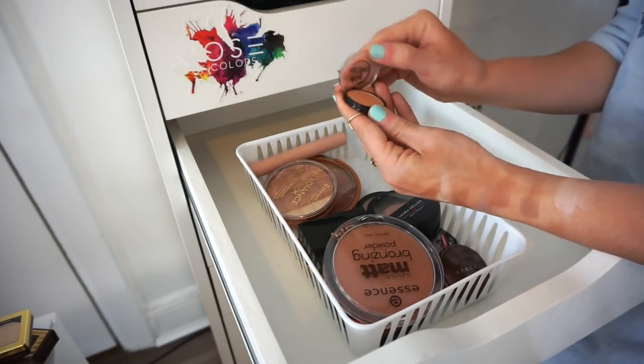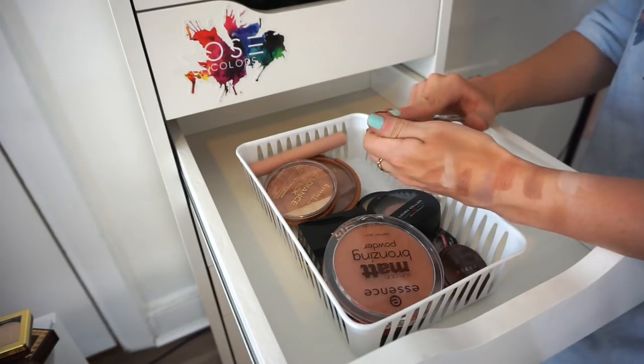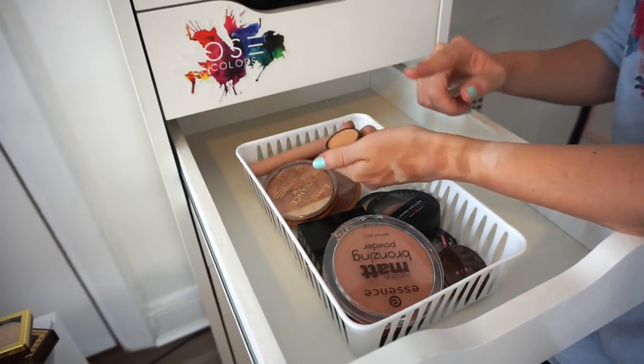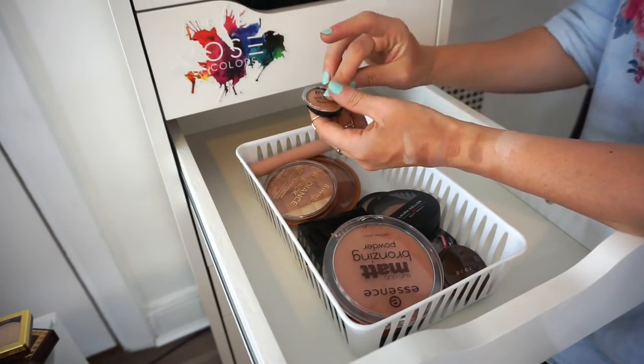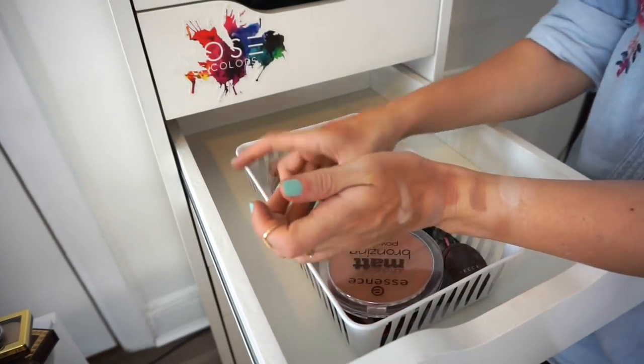This little Essence bronzer — I'm going to get rid of it. I don't really need it and I'm not into it. Bye.